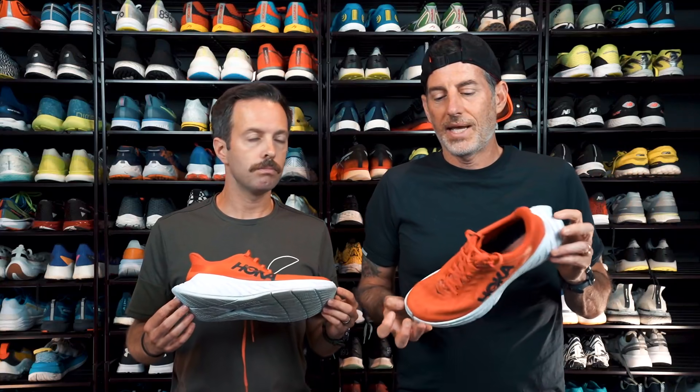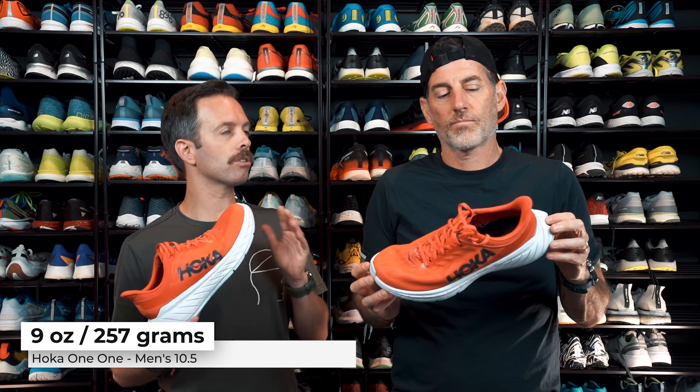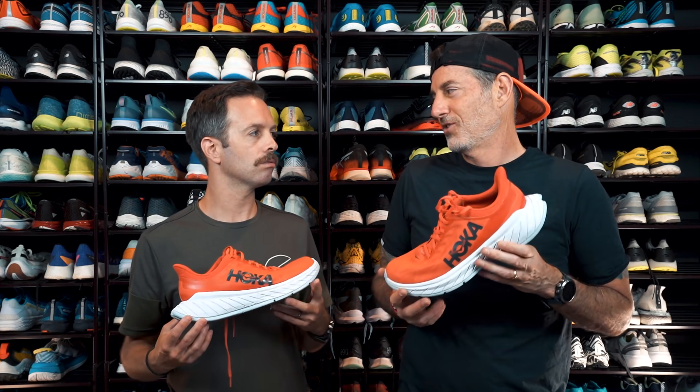At the weight of 9 ounces, 257 grams for a men's size 10.5 — it's a little heavier than the other shoes we've been talking about. That's why I think it floats into the daily trainer category. I wouldn't necessarily use it for race day, but for daily training and tempo it can do a lot — I wouldn't put it behind me even for a marathon or further.